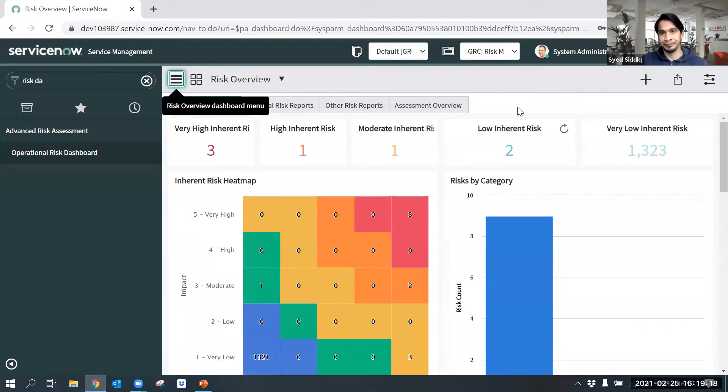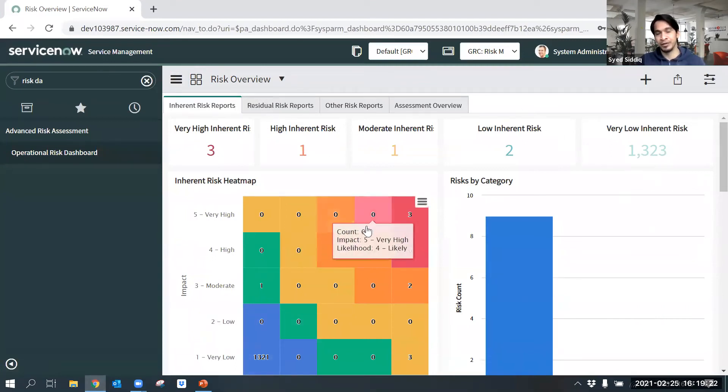GRC comes with a beautiful dashboard — the Risk Overview Dashboard — which helps risk managers identify risk based on business applications. Risk is layered based on impact level. Through this overview dashboard, the risk manager can look into the risk and the application owner can create controls to mitigate those risks. It also comes with heat maps, and risk can be categorized under this dashboard as well.